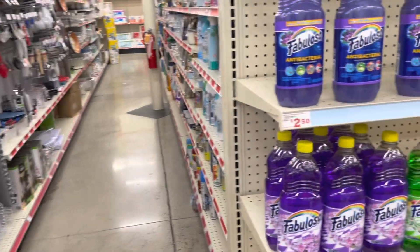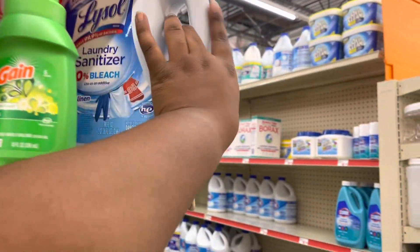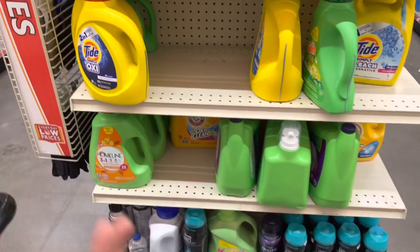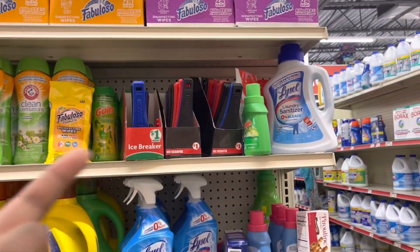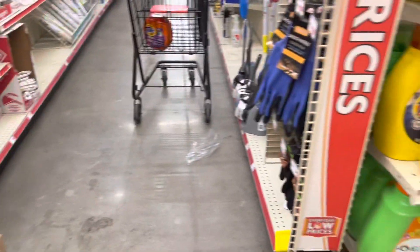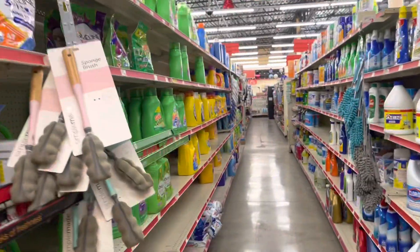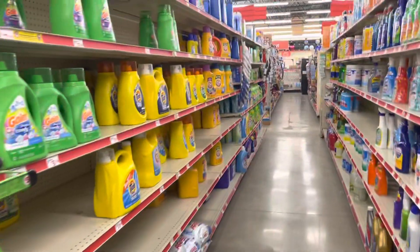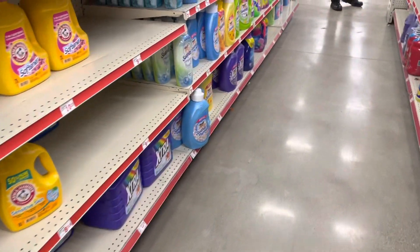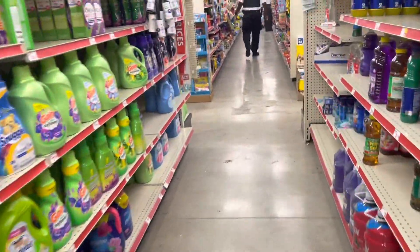This is the air freshener section. I don't want air freshener — I want laundry. I see these really big bottles but I need the $6 one. Let me scan and see how much this one is — probably $10. I was right, $10.50. I don't need that, I need the little $6 bottle. I'm not seeing it. I'll switch it up a little bit, y'all.